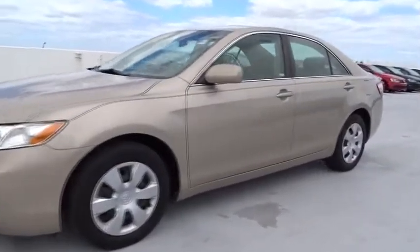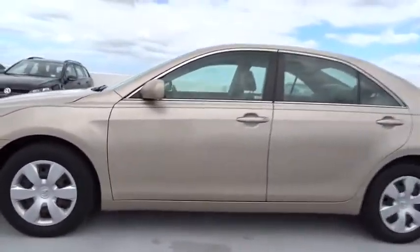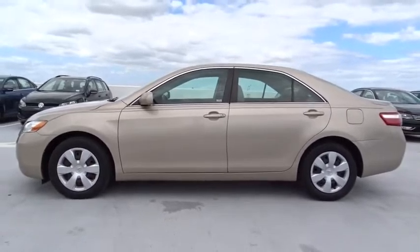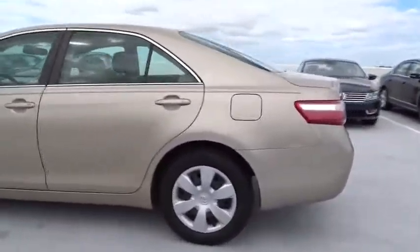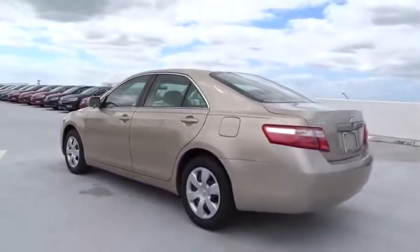The 2009 Toyota Camry. Toyota Camry is an affordable, mid-sized car. Reliable and great, comfortable commuter car. This vehicle has less than 95,000 miles.